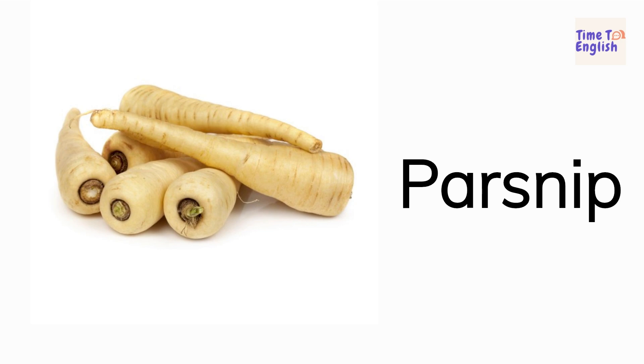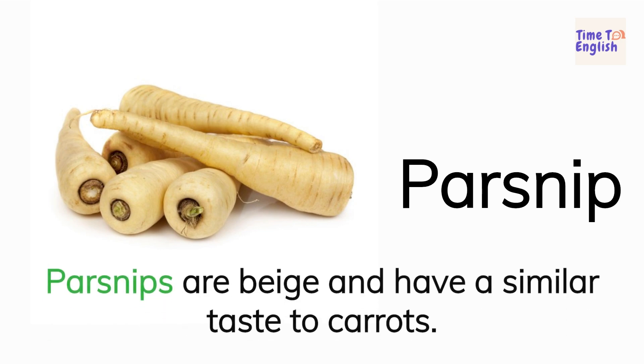Parsnip. Parsnips are beige and have a similar taste to carrots.